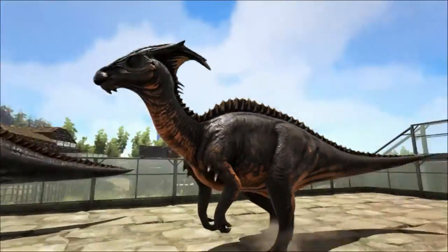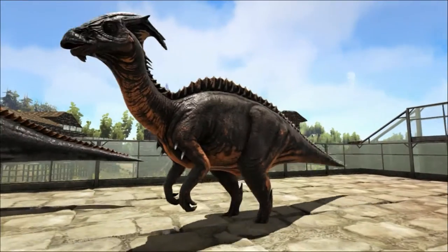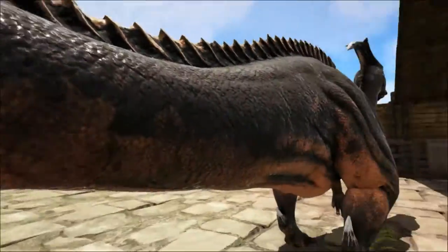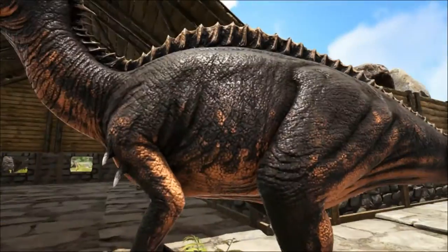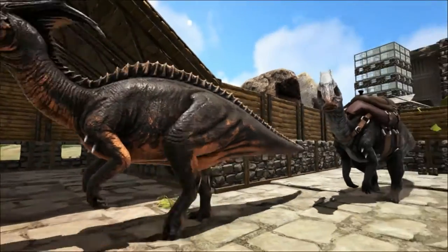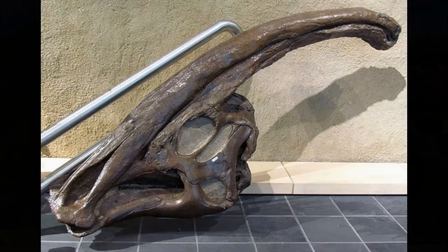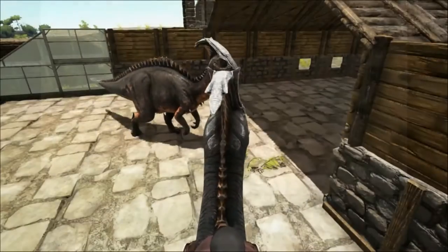In adults this crest can grow up to six feet long. There have been many ideas put forward as to the use for the structure, the most agreed upon being visual display for identifying species and sex, sound amplification for communication, and thermoregulation. During the Cretaceous there were several species of hadrosaurs living around the same time and the difference in crest size and shape would help the animals pick out members of their own species. There may have been differences in the sexes, with males possibly using the crests as they displayed to attract a mate.